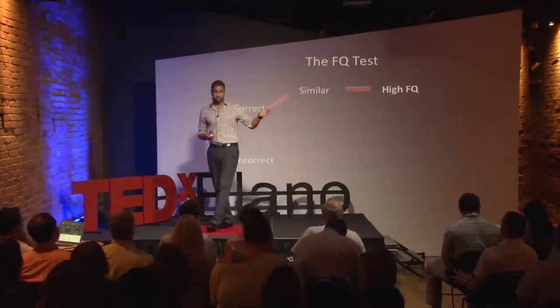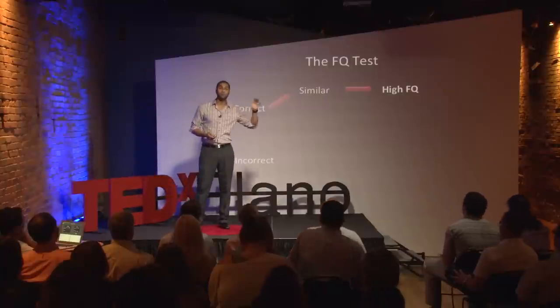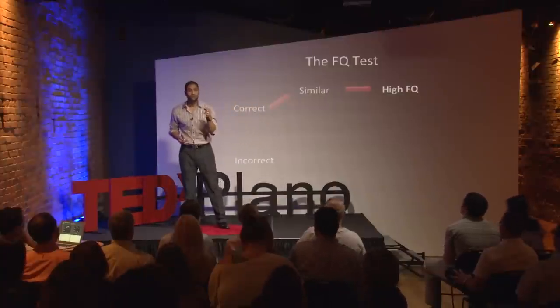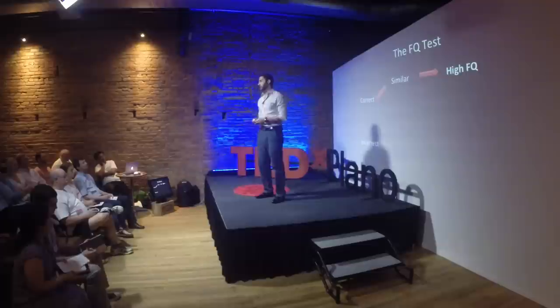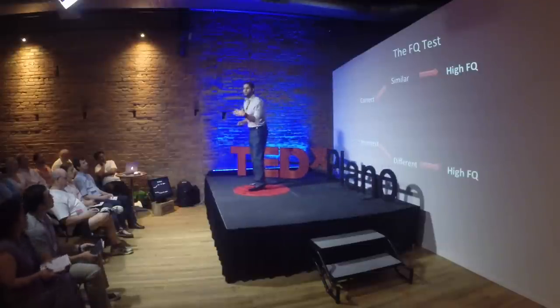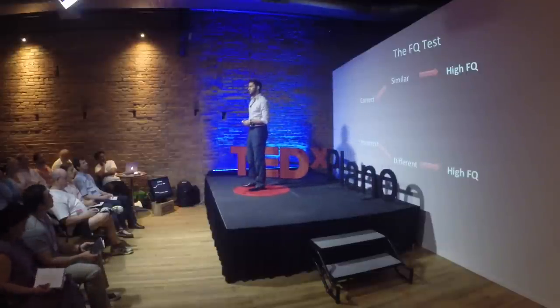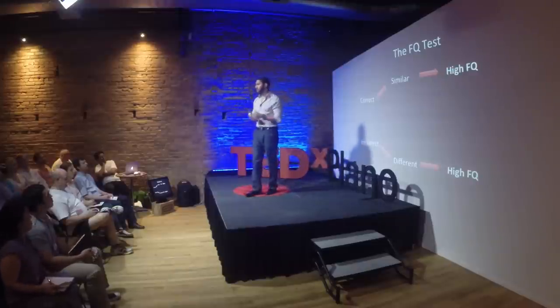So if you got the first question right and made a decision to want more of the same — to do what you know you can do well — it's so you can continue to keep that high perception. Or, inversely, if you got the first question wrong, it didn't matter that I walked you through exactly how to get the question correct, because the idea of imperfection has started to make its way into your conscious thought. And if you have a choice, you're going to run as far away from that idea as possible.